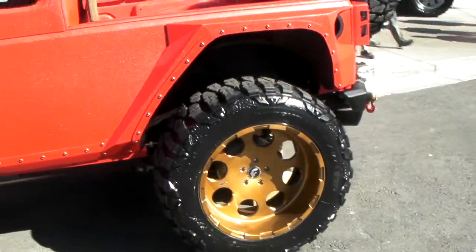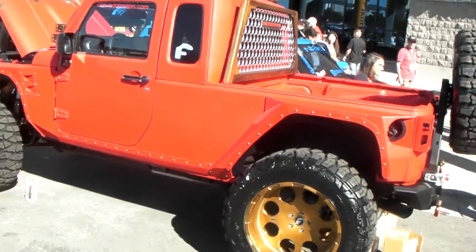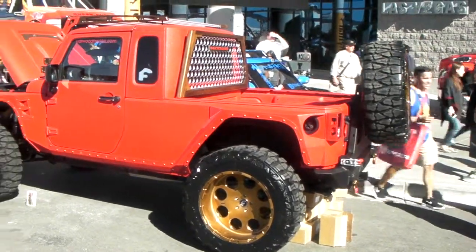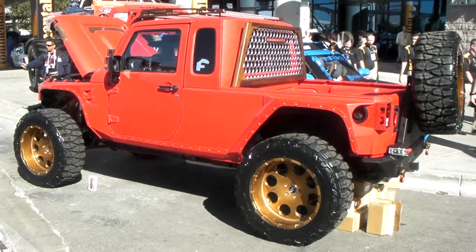22 inch with little mud grapplers on it. You can find these online at DozenTires.com or call us at 877-544-8473. This is your boy KB from Dozen Tires TV signing off.